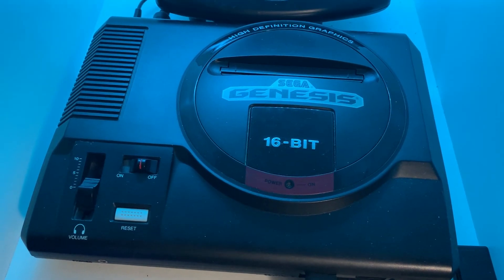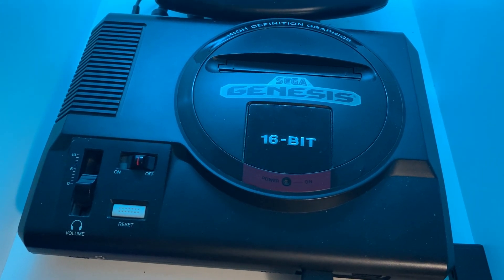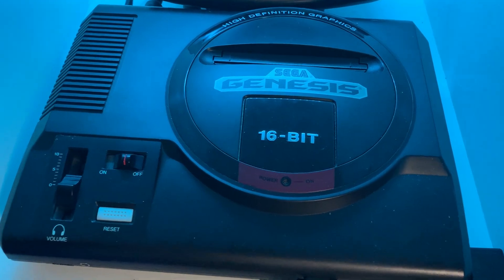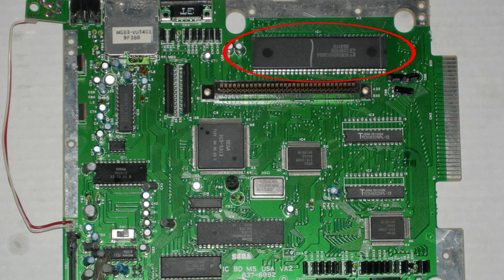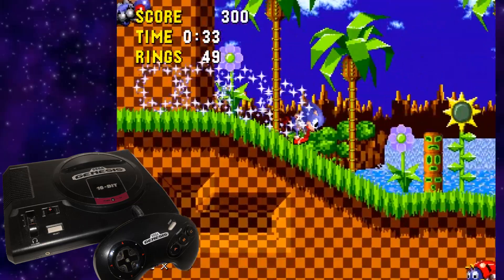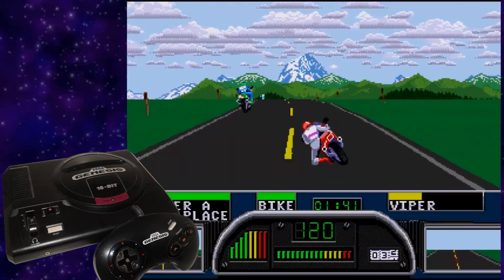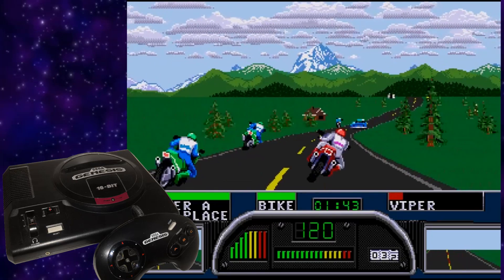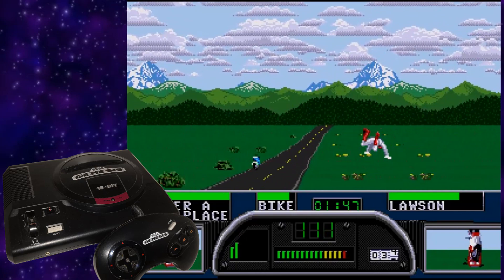Let's take a look at the Sega Genesis, which is what I feel started this whole Bit Wars thing in the first place with that in-your-face 16-bit badge on it. 16-bit power! It has a 16-bit Motorola 68000 processor with a 16-bit data bus, 64K of memory, and a video chip called the VDP. It also has an 8-bit Z80 processor, often used for sound and backward compatibility with Sega Master System games.